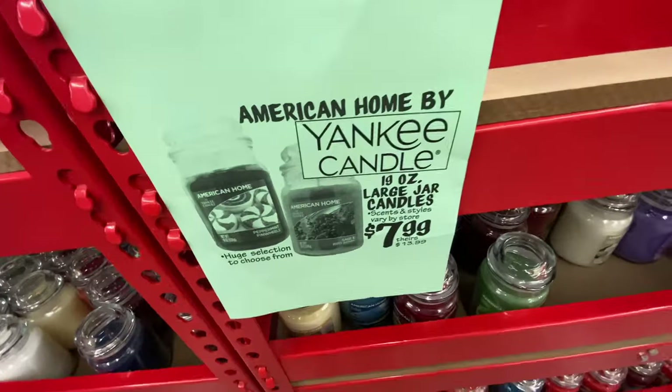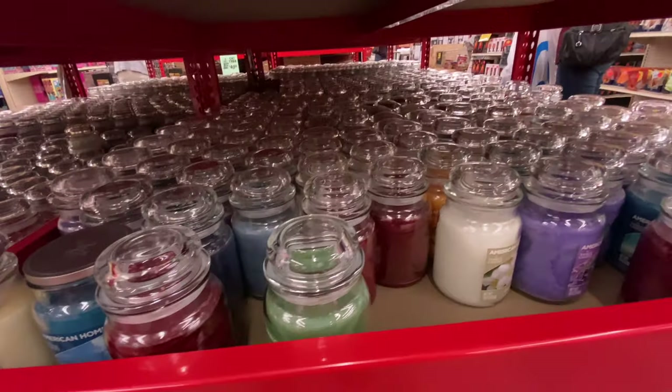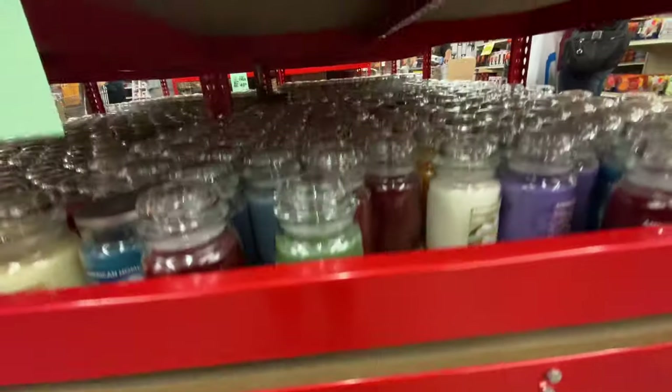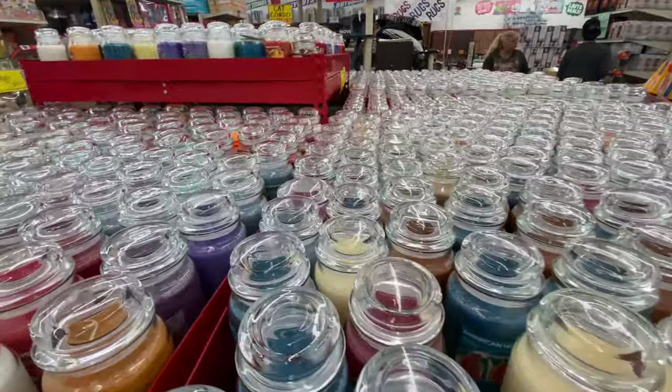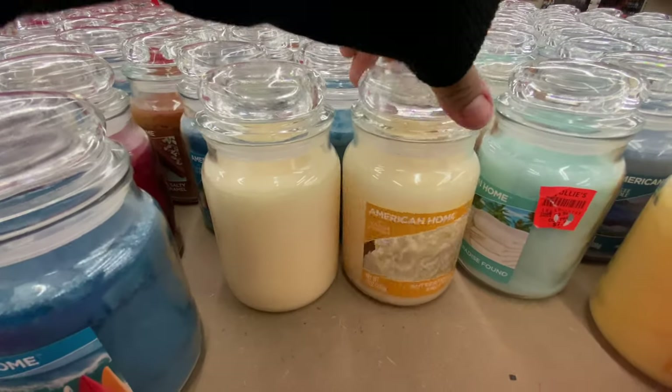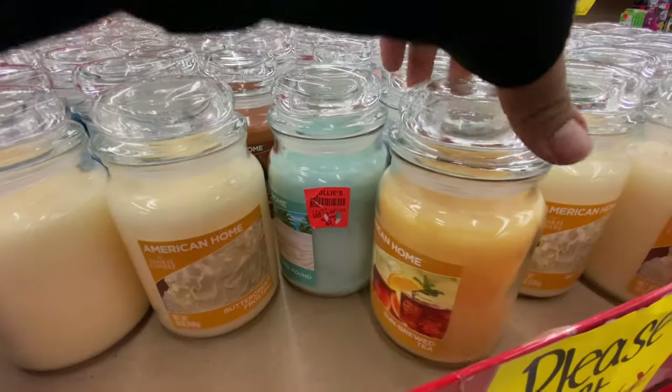I can never leave Ollie's without picking up a couple of candles. These Yankee candles are always $7.99, and they have so many of them — as you can see in this clip, there are hundreds upon hundreds of Yankee candles. I usually take a good chunk of time sitting here and smelling each one to find my favorite scents.